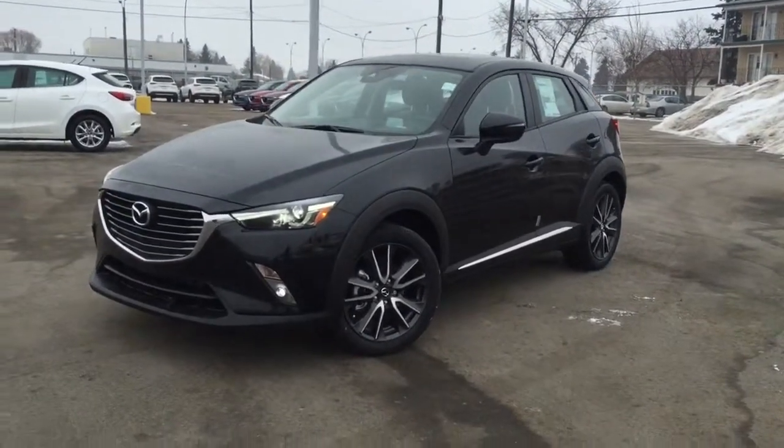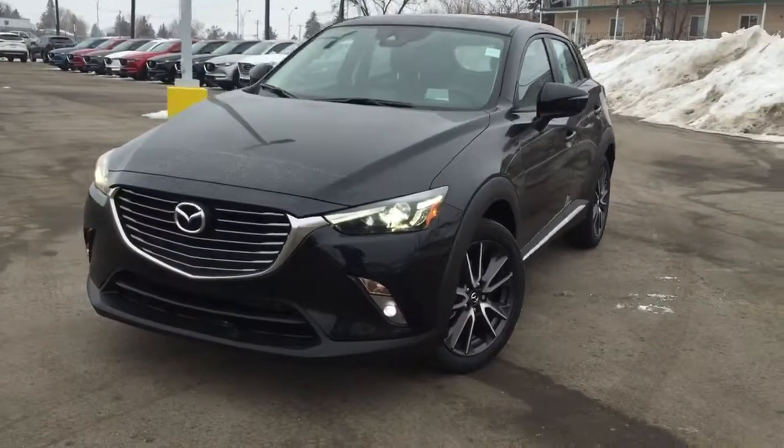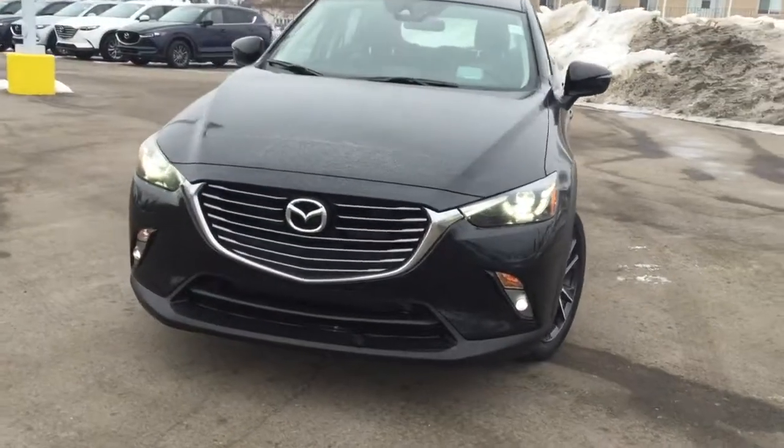Hello, this is Ursula here from Lamarck Mazda, and today I would like to showcase this gorgeous 2018 Mazda CX-3.